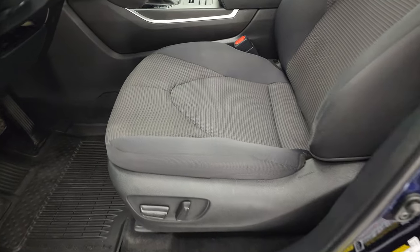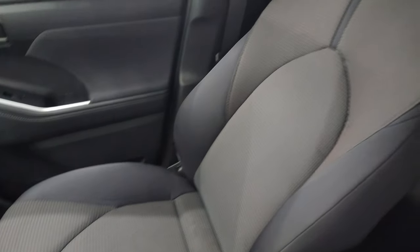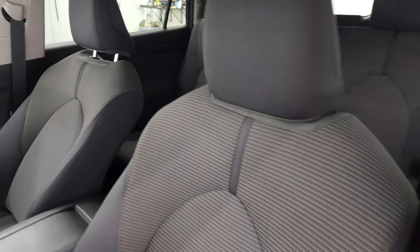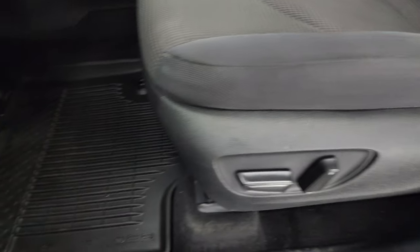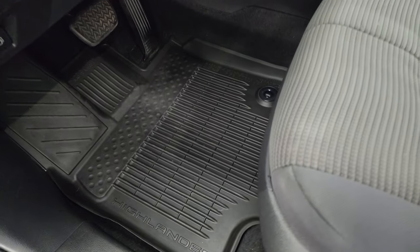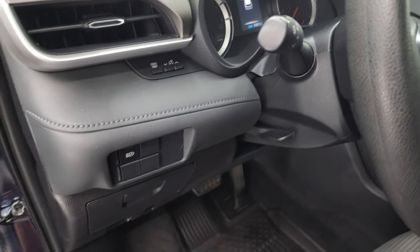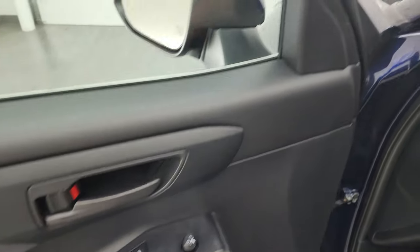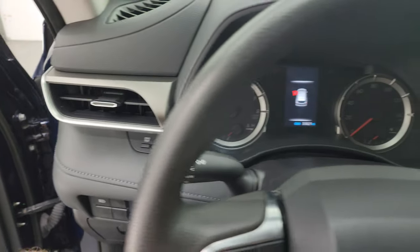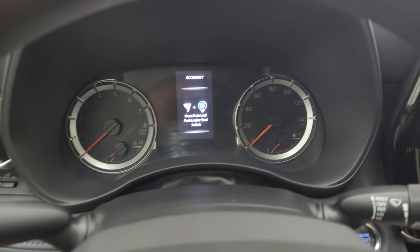Front seats are in excellent condition — no rips or tears in here, they look really good. Power driver's seat, factory all-weather floor mats up here as well. You do get auto headlamps, power windows, locks, and mirrors. Hop inside to check out the miles, the radio, and everything that this Highlander has to offer.